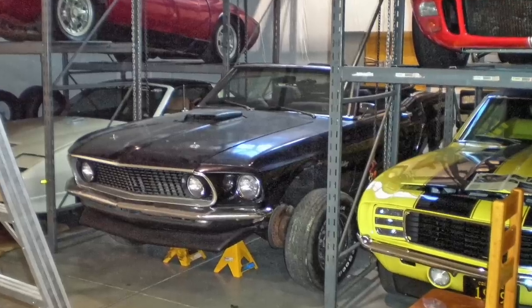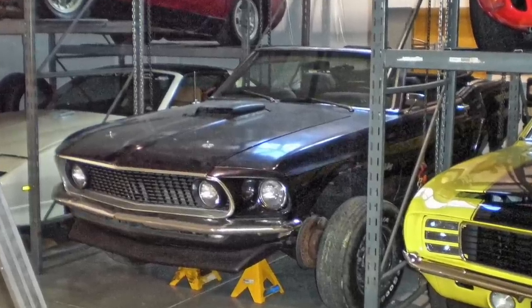I went to Canada — all the way to Calgary, Alberta — to look at the 71 car this guy had, but we just couldn't make a deal on the car. Then we're talking and he says, 'Well, I got another Mustang convertible you might be interested in, and I'll make you a little better deal on that.'